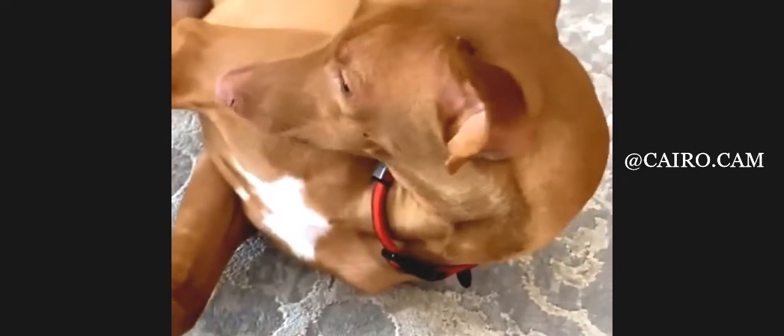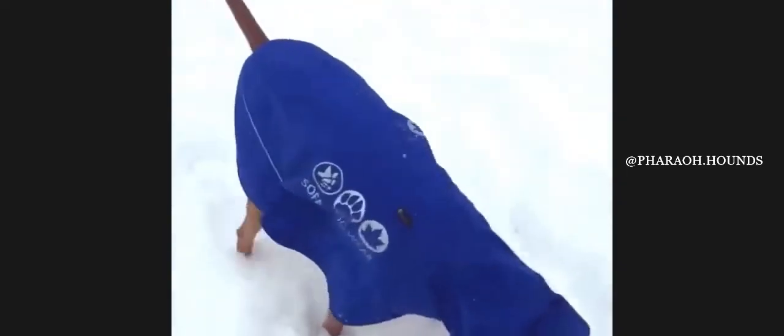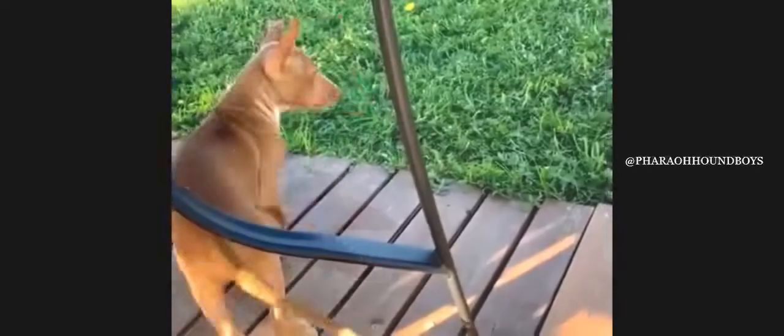What to expect when caring for a Pharaoh Hound? Owning a dog is not just a privilege, it's a responsibility. They depend on us for, at minimum, food and shelter, and deserve much more. When you take a dog into your life, you need to understand the commitment that dog ownership entails.